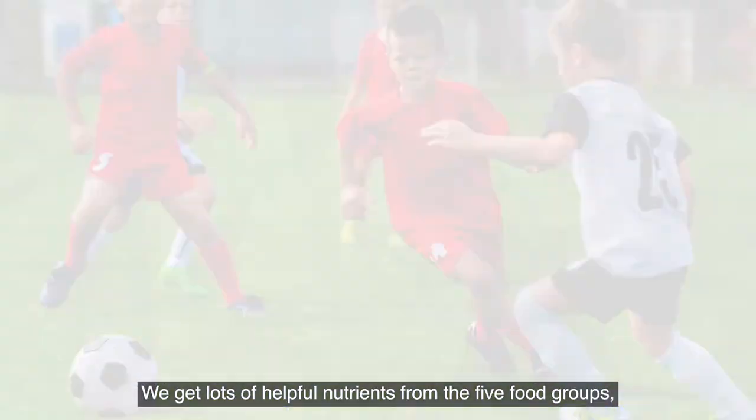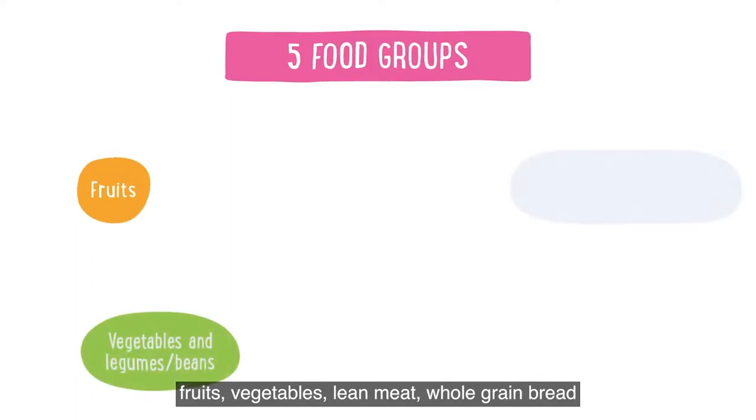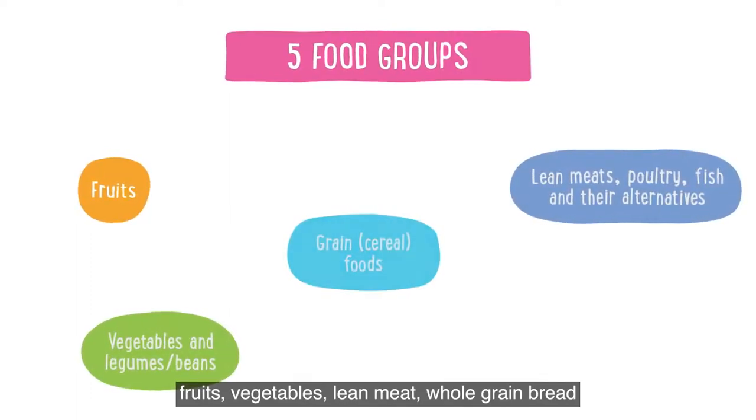We get lots of helpful nutrients from the five food groups, which include things like fruits, vegetables, lean meat, whole grain bread and healthy fats.